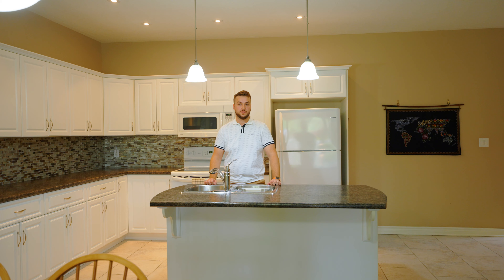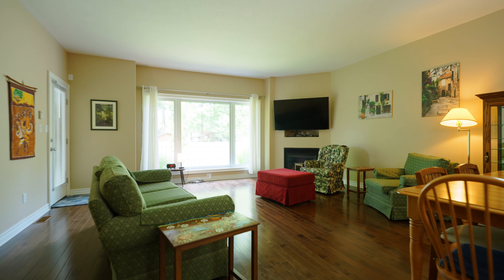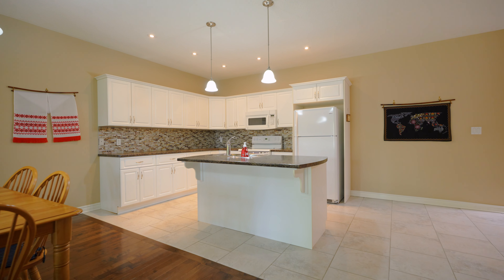Inside this home we have the open concept layout with a kitchen and living room all together. We have the hardwood floors, 10-foot ceilings, and a fireplace to go along with it.